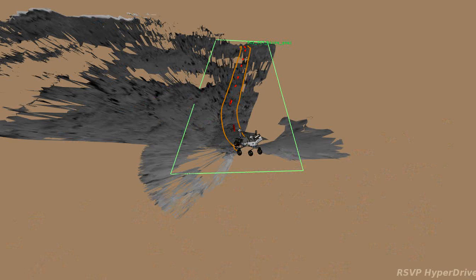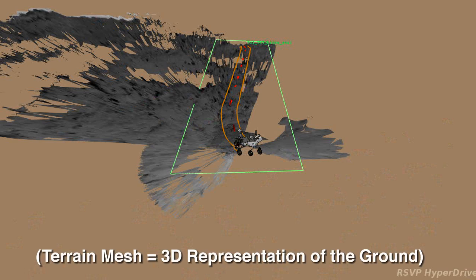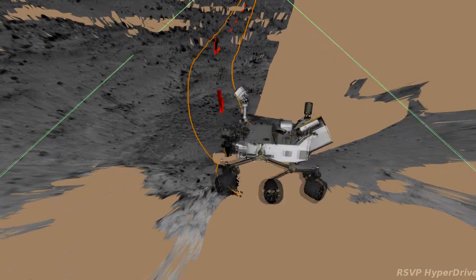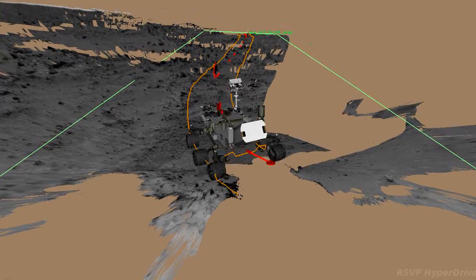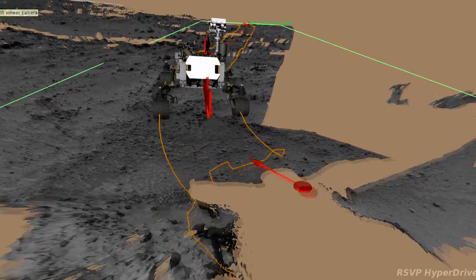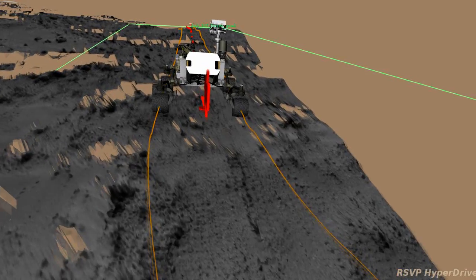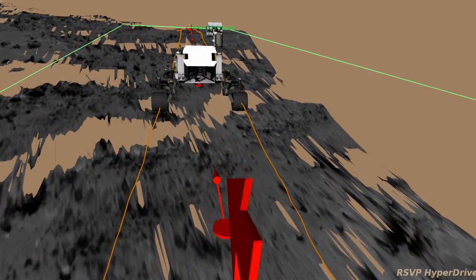Here is a look at that drive displayed on terrain meshes created from Curiosity's stereo navigation cameras. A terrain mesh is a 3D representation of the ground. This was a 40 meter long directed drive — that's when we tell Curiosity to just drive towards the day's goal without stopping along the way to look for and avoid hazards. 40 meters is about as far as the NavCam terrain meshes can reach.